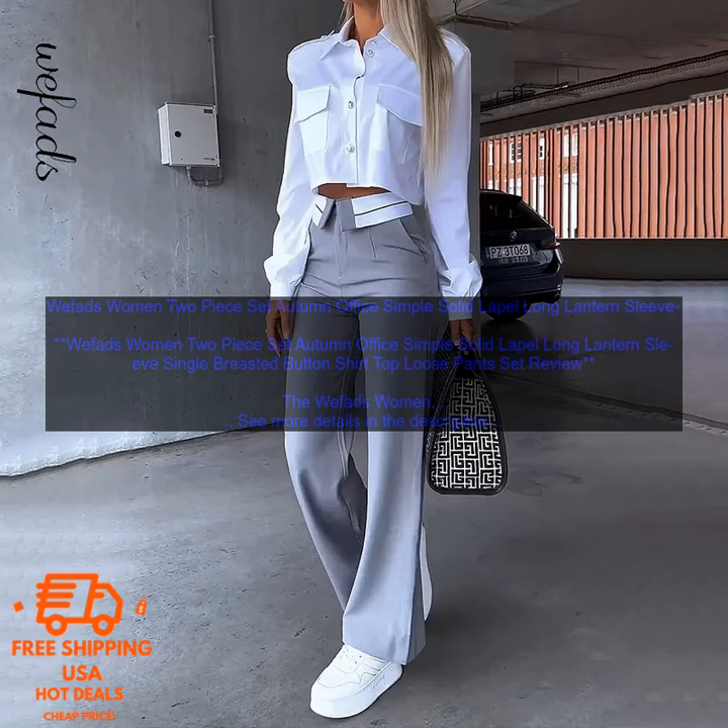Cons: the set may be too loose for some women, and the pants may be too long for some women.